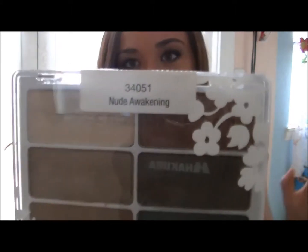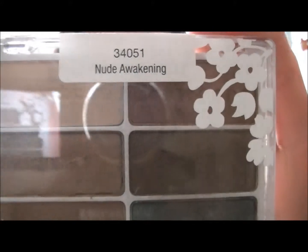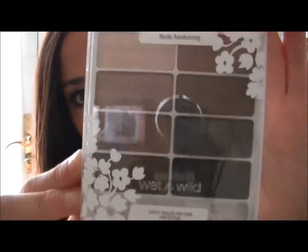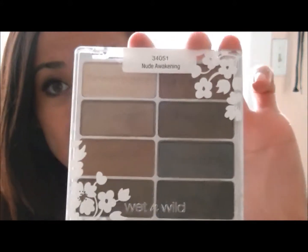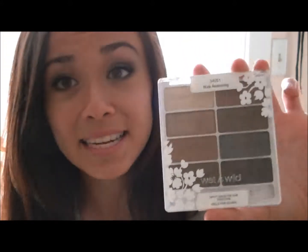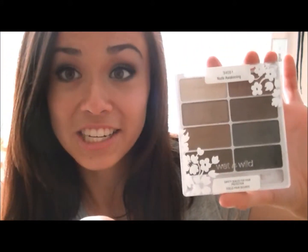Next, this is my go-to palette for eyeshadow — this is Nude Awakening by Wet n Wild. First of all, I really like this packaging, it's really cute. Second, it has a bunch of nice neutral colors and there are a lot of looks you can do with this one palette. You really can't go wrong with it. It's just a really good deal — $4.99 for a bunch of good quality eyeshadows, so get it.